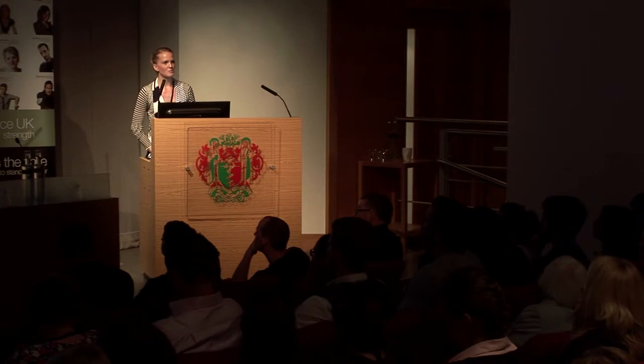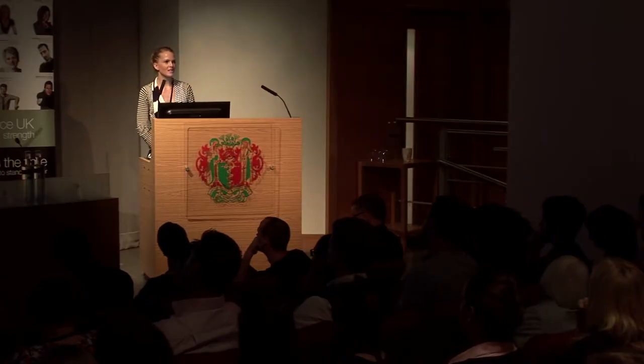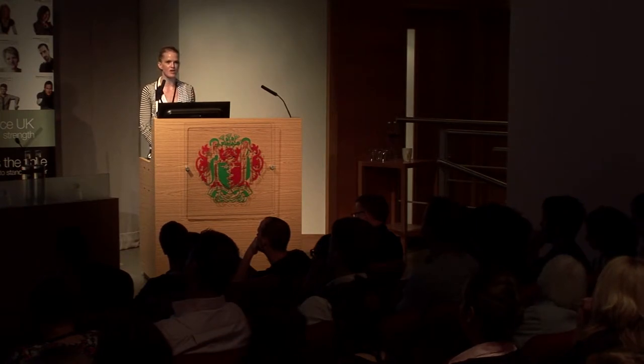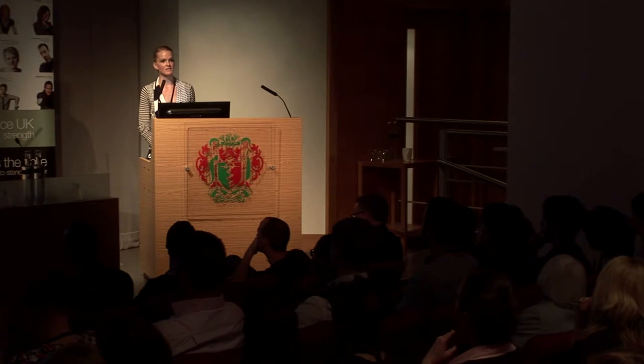The energy balance equation — energy in, energy out — is not that simple. One calorie is not the same from all different types of foods. They have different impacts on your satiety hormones — your leptin and ghrelin — which regulate appetite and feelings of fullness. They have different impacts on hormones that store body fat. It's really difficult for people who struggle to reduce weight because the energy balance equation is more complex than it appears.